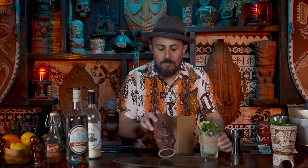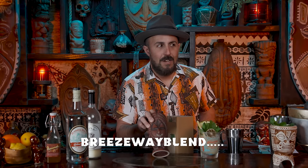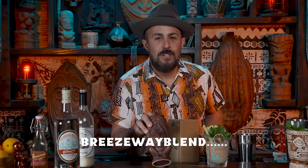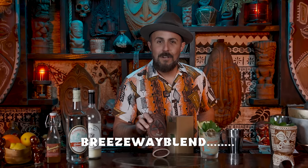Now that you've made it to the end of the show, if you want to be in the running to win one of these, in the comments below write BREEZEWAYBLEND in all caps, no spaces, with eight periods. Out of that group of people who do it properly, I'll write the names out, put them in a thing, shake up the thing, and somebody is going to win this brand new mug from Tiki Farm. Thanks again to Tiki Farm.